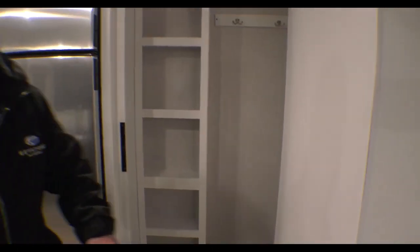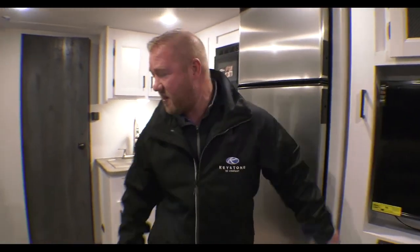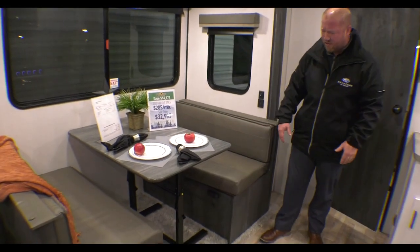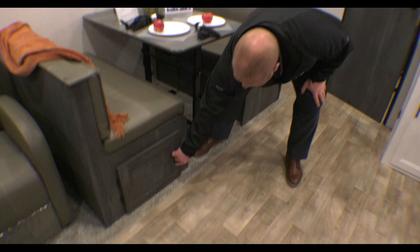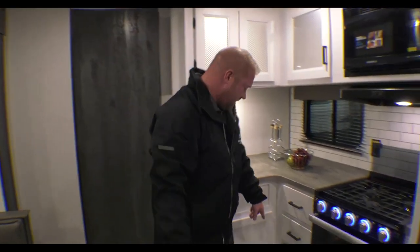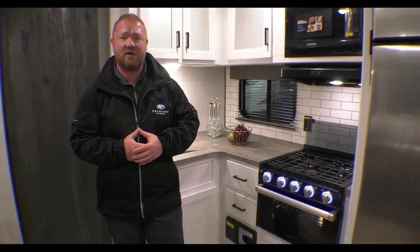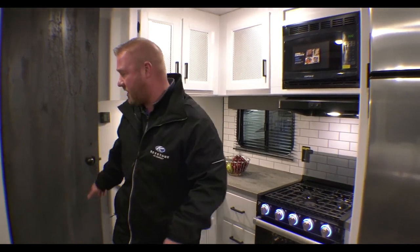Plenty of storage inside of there — with your camper it's really important to have as much storage as possible. Then you got your booth, a nice sitting area that can also turn into a bed, and there's even some storage down here. Inside the Hideout you do have a central vac system, so you don't even have to take your vacuum with you — you can just plug into the hookup and clean your camper up.